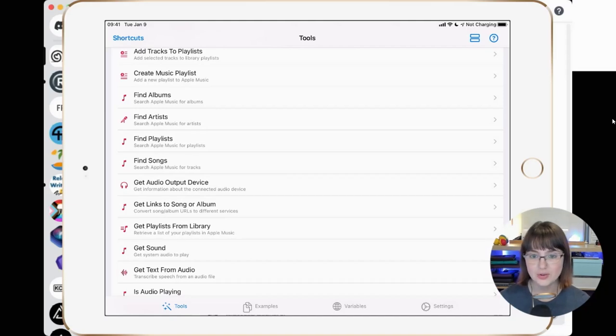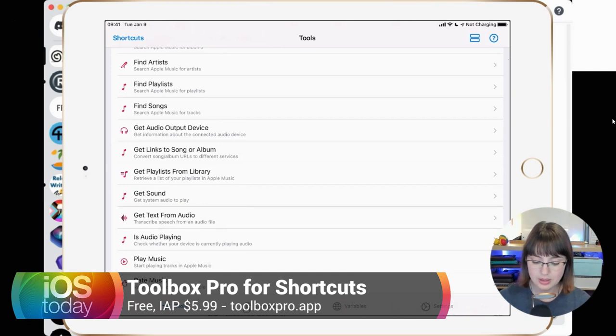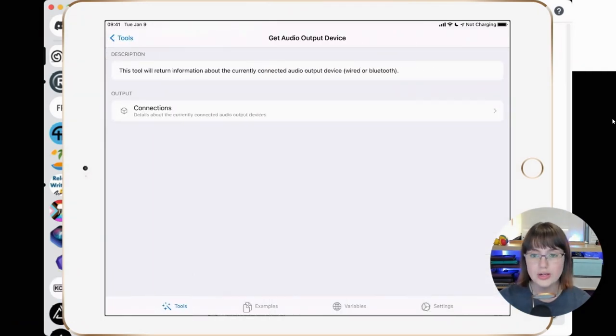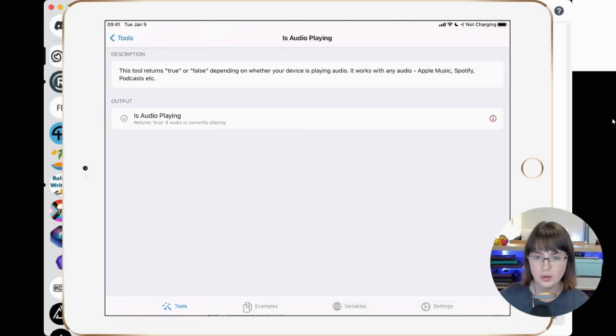I'm just going to switch straight into Toolbox Pro. One of the things I want to talk about is Toolbox Pro, and there are a lot of actions that you just don't have in Shortcuts which Toolbox Pro allows you to do. For example, 'get audio output device' allows you to find out what the audio output device is right now at this very second. Because sometimes you want to say: if I'm currently playing to my AirPods, I want to hand off to a HomePod, but if I'm currently playing to a HomePod, I want to hand off to my AirPods. And so you need to know which device it is. There's also 'is audio playing?' — there's no way to do that in standard Shortcuts.